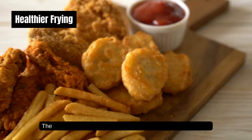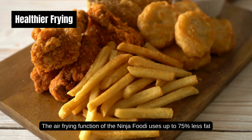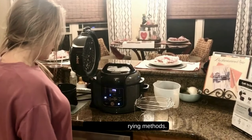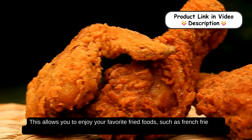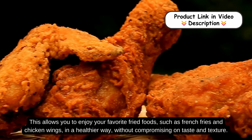Healthier Frying: the air frying function of the Ninja Foodie uses up to 75% less fat than traditional frying methods. This allows you to enjoy your favorite fried foods, such as french fries and chicken wings, in a healthier way without compromising on taste and texture.